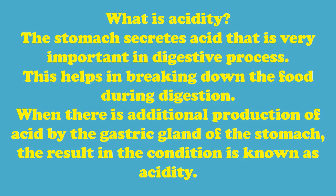What is acidity? The stomach secretes acid that is very important in the digestive process. This helps in breaking down the food during digestion. When there is additional production of acid by the gastric glands of the stomach, the resulting condition is known as acidity.